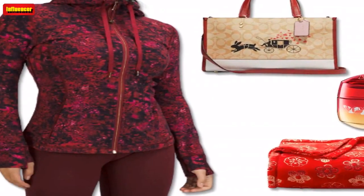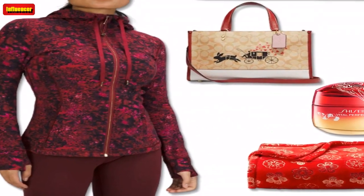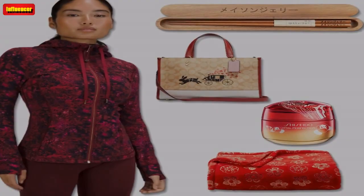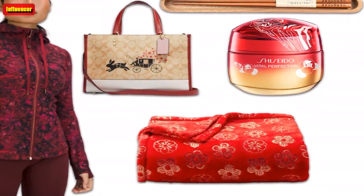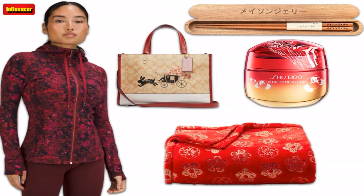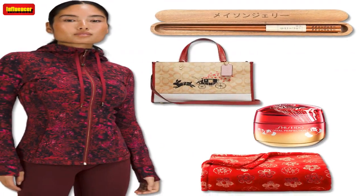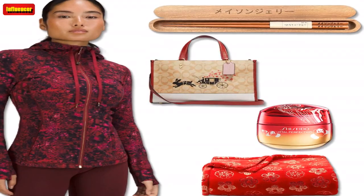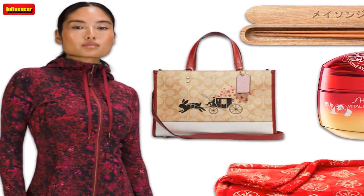$15. Etsy Lunar New Year Dempsey Carry All in Signature Canvas with Rabbit and Carriage — this Coach Signature Coated Canvas Bag features an adorable silhouetted design of a rabbit and carriage, set against a chic backdrop of the Coach logo. The bag combines style and function, as it includes an inner zip, cell phone and multifunction pockets, along with a detachable strap for shoulder or crossbody wear.